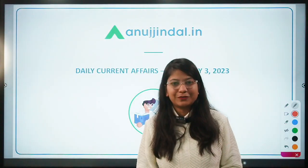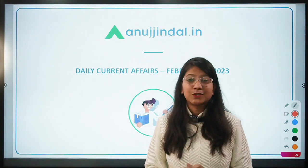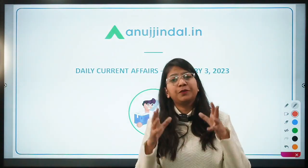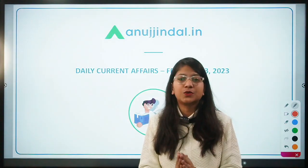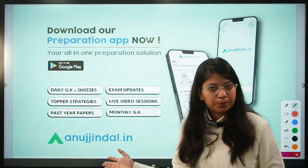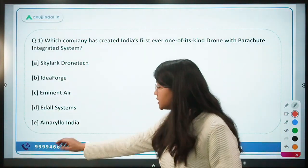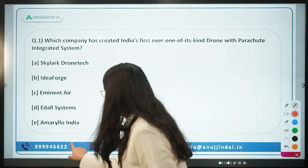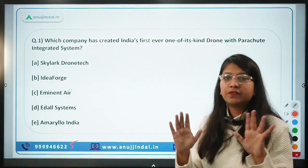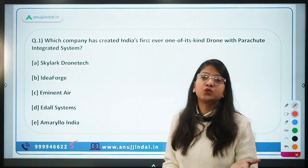Hello everyone, good morning. I'm Neha Gupta, your mentor for current affairs. Let's begin today's class, which will be beneficial not only from an examination perspective but also for those hungry for knowledge. I hope you are aware of our mobile application and the various methods through which you can reach out to us — by call or WhatsApp — for any query or feedback.